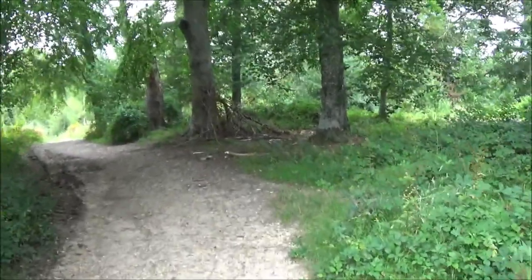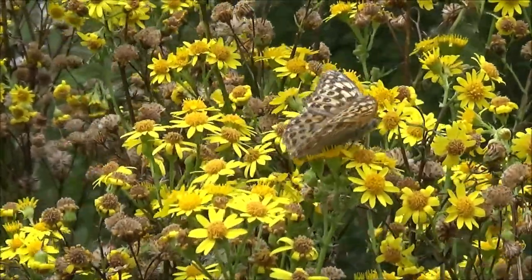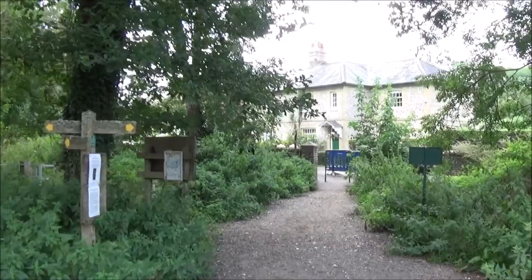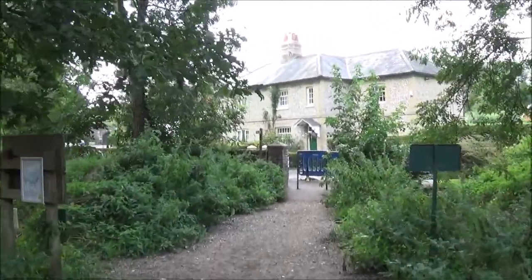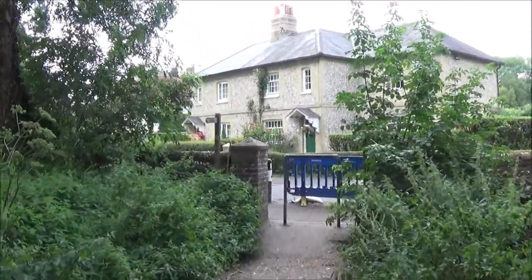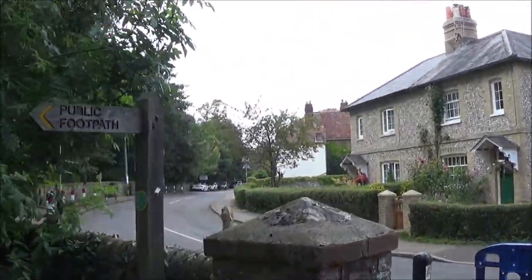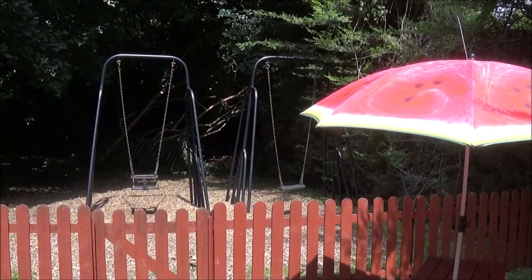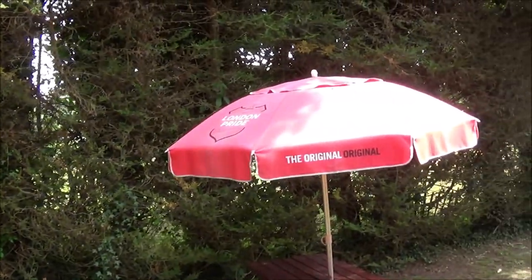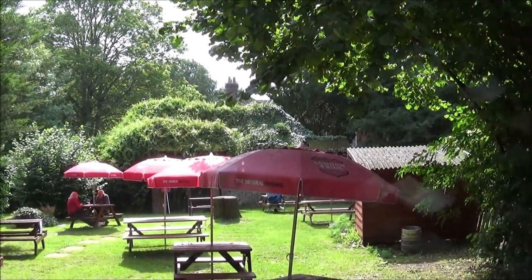We retrace our steps through the woods and back to the pub. This is where we leave Stansted Park and Stansted Forest, recognising the lovely semi-detached cottages as we turn left onto the road, head down towards the railway arches and eventually the pub. Trev's gone inside to get the refreshments and I'm sitting out in a nice little garden in the sunshine.